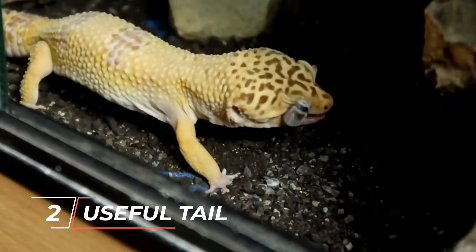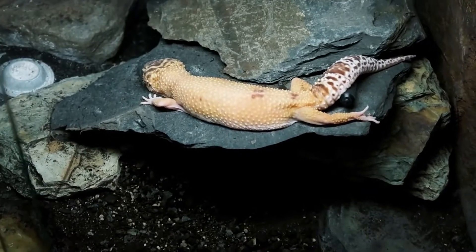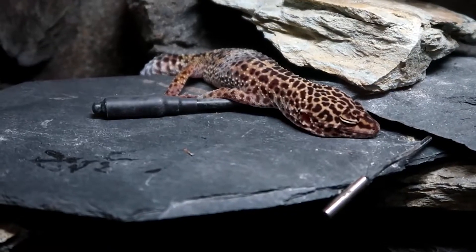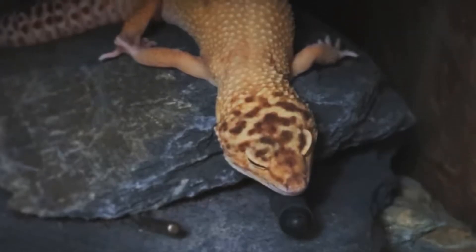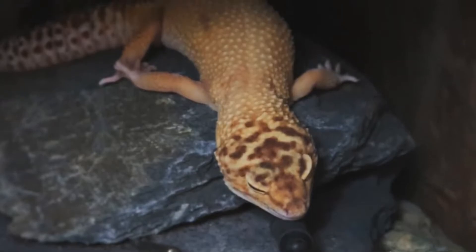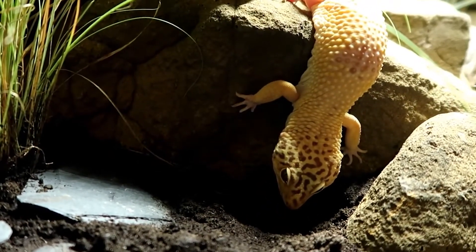Number two: they have a useful tail. The tail of a leopard gecko can really save its life. When bitten or snagged on something, this lizard's tail separates, enabling it to flee quickly from an oncoming threat. The leopard gecko can also store fat in its tail so that it won't perish if it runs out of food. The length of this lizard's tail is crucial to its survival since it is shaken while mating, hunting, and protecting its territory.